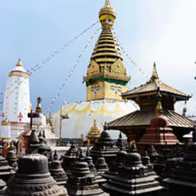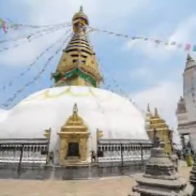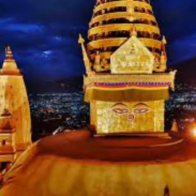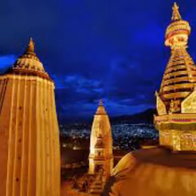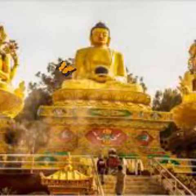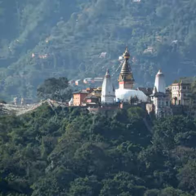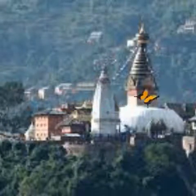This perfectly proportioned monument rises through a whitewashed dome to a gilded spire, from where four faces of the Buddha stare out across the valley in the cardinal directions. The NASA-like squiggle below the piercing eyes is actually the Nepali number ek — one — signifying unity, and above is a third eye signifying the all-seeing insight of the Buddha. The site was shaken severely by the 2015 earthquake but the main stupa sustained only superficial damage.